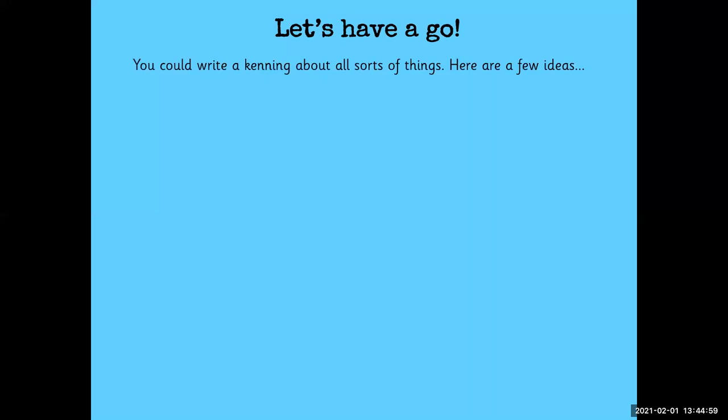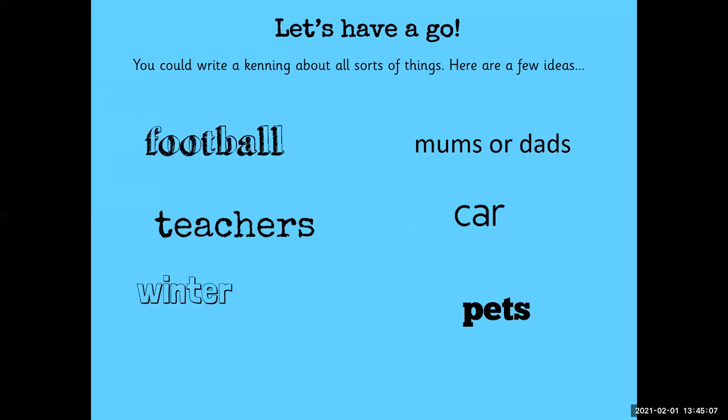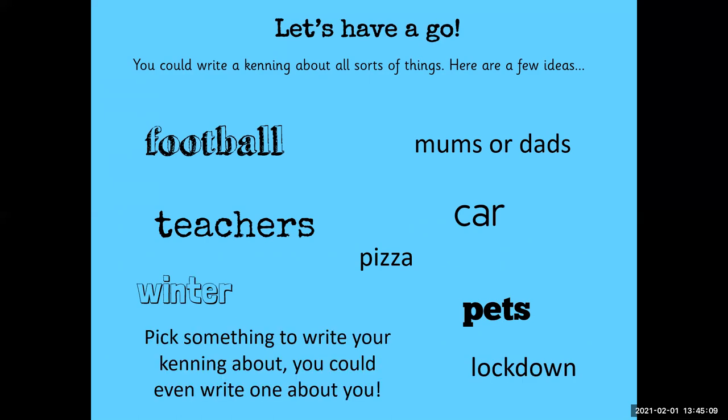So we could write a kenning poem about all sorts of things. Here are a few ideas: football, mums or dads, car, pets, teachers, pizza, winter, lockdown. I would like you to pick something to write your own kenning about. You could even write one about you.